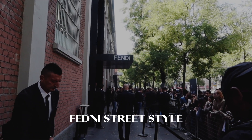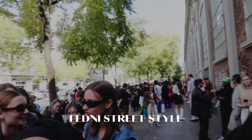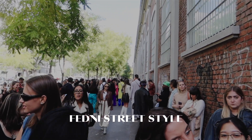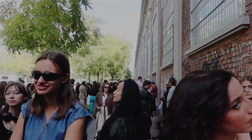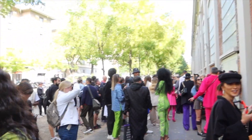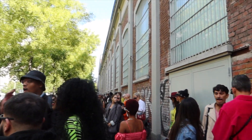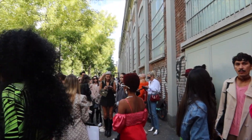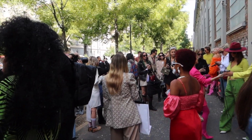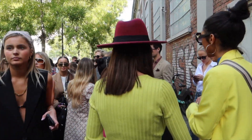Then we rushed to the Fendi show and I decided to leave the noise of the street style so you can experience in full the atmosphere in front of the Fendi show. So many fashionistas, so many stylish people, and so much inspiration. I decided to interview one of the brightest girls on the Fendi street style, so here we are.